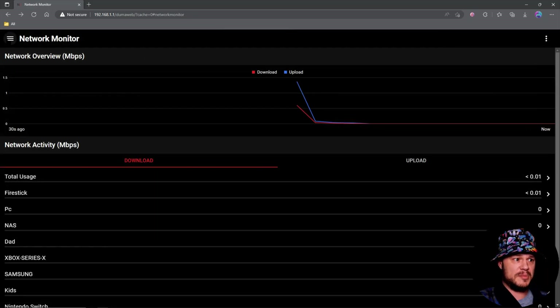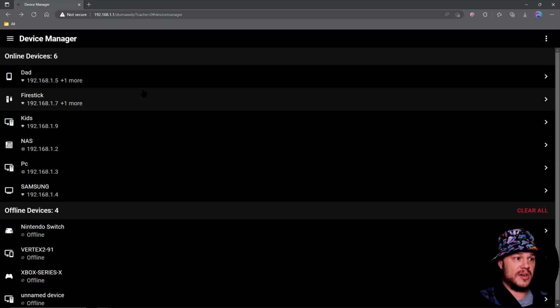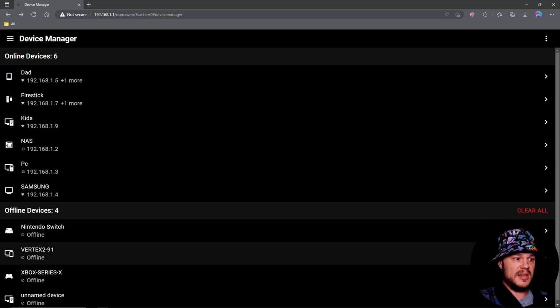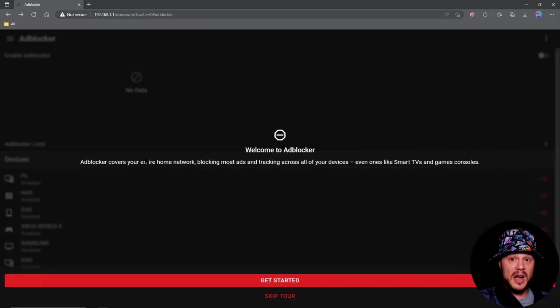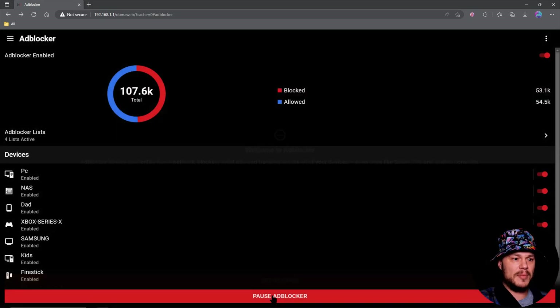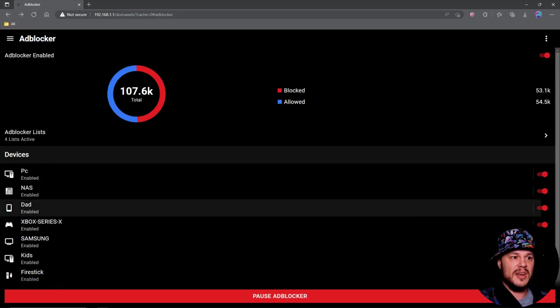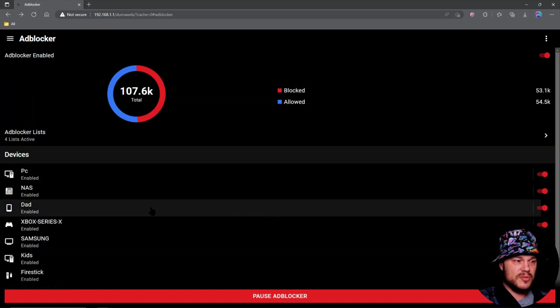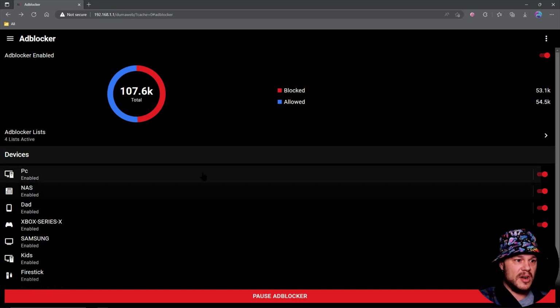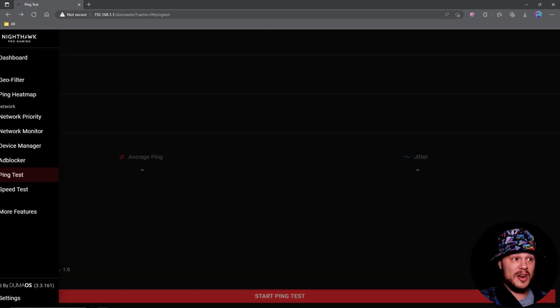Device manager is here on mobile — super simple layout, things that are online and offline are easy to see. You can clear all the offline stuff if you want. Then we have the ad blocker, which is a great thing to have here. If something's not working right, you can come over here and pause your ad blocking capability for each device, same as on the main dashboard. If you're feeling something wonky, you can just turn it off or pause the whole thing, which is great.